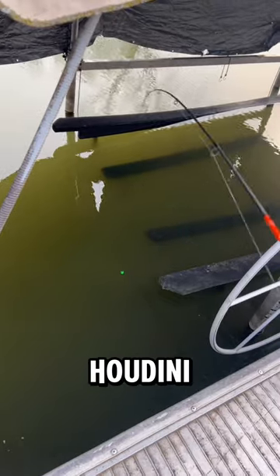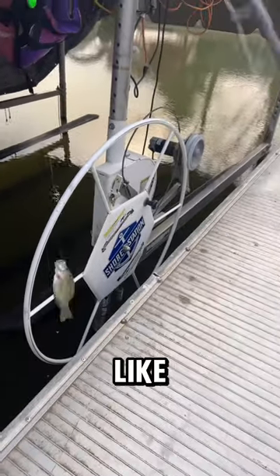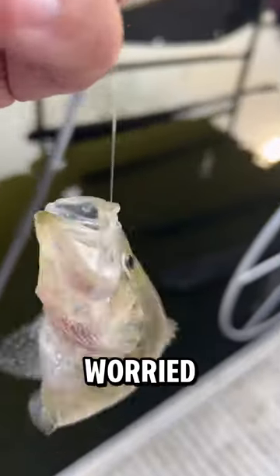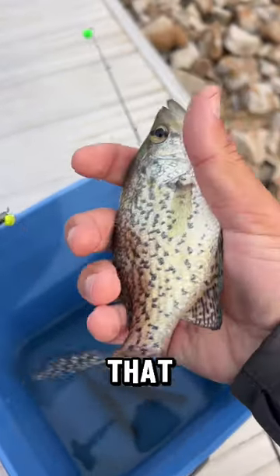So we called him Houdini — maybe this is Houdini, but he stole our bait like a thousand times. That's what I was worried about using these little hooks, and I think that was pretty smooth.